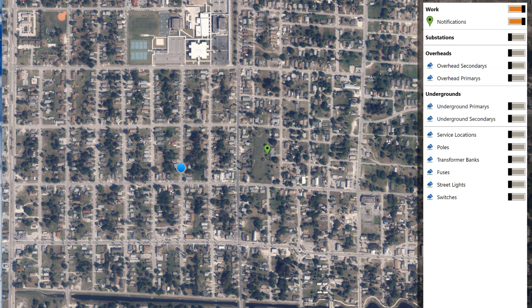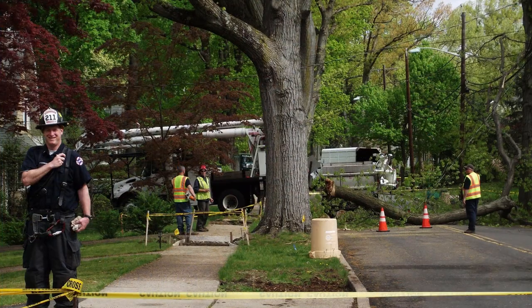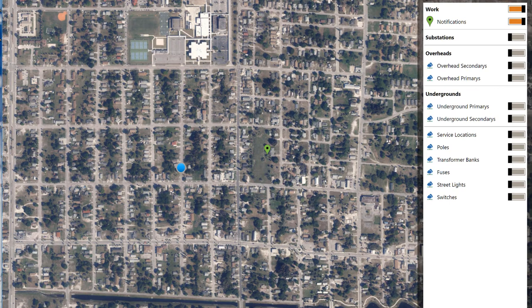Lemur allows them to launch customizable work management workflows directly from the work or asset object shown on the map. I've been patrolling the streets to identify potential issues with the distribution network. I see the location of my crew on the map, and now I see a tree on the line. I'll turn on the GIS information to show the distribution network here.